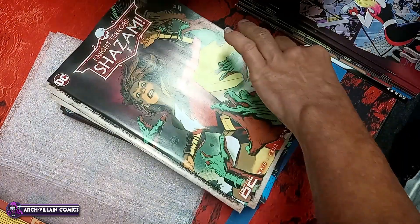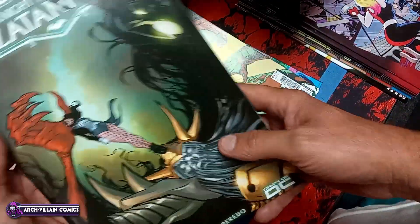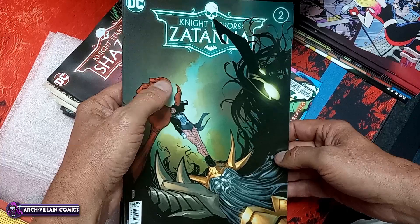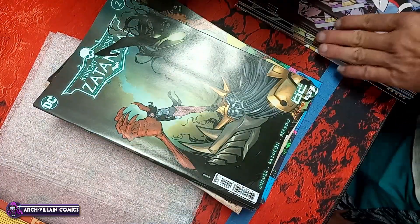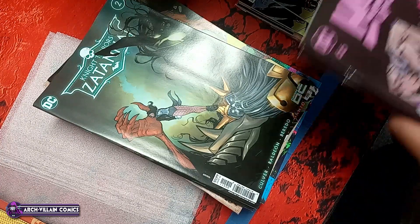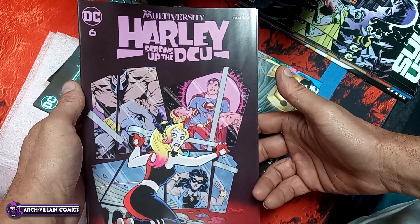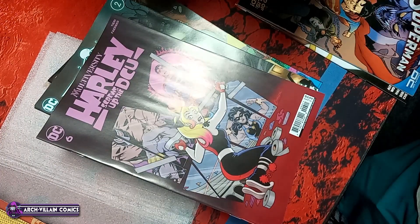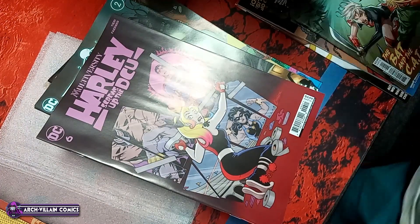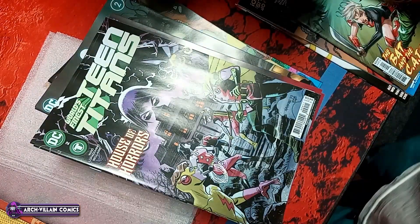In case you haven't noticed, I'm taking it real easy on the Night Terrors titles, trying to not overdo it. Night Terrors Zatanna number 2. Multiversity Harley Screws Up the DCU number 6, regular cover. Teen Titans — World's Finest Teen Titans number 2. Wildcats number 10.